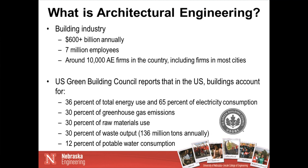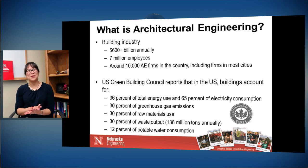The building industry is a very large industry — $600 billion annually with over 7 million employees, and there are around 10,000 architectural engineering firms in the country, including firms in almost every major city in the United States. The U.S. Green Building Council reports that in the United States, buildings account for 36% of total energy usage and 65% of the electricity consumption. Buildings also generate significant greenhouse gas emissions, raw material usage, waste output, and potable water consumption. Architectural engineering has a big impact, and if you're interested in sustainability, this is a great field to reduce energy consumption in buildings.